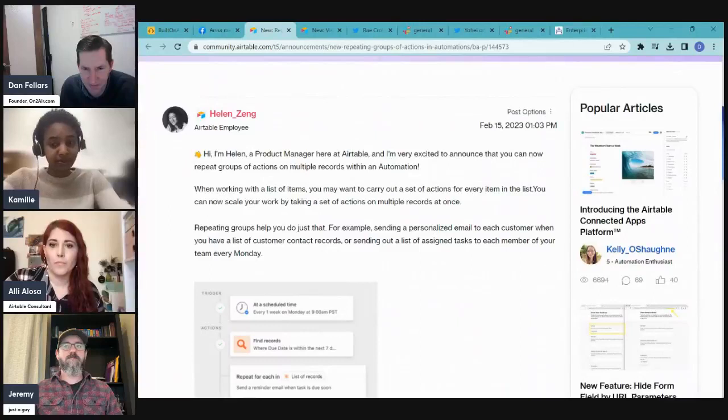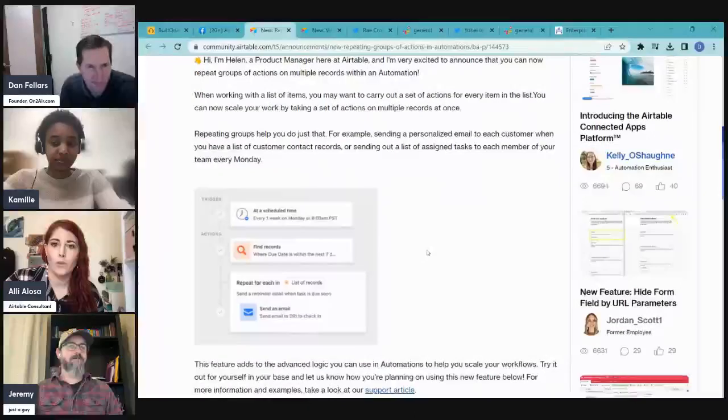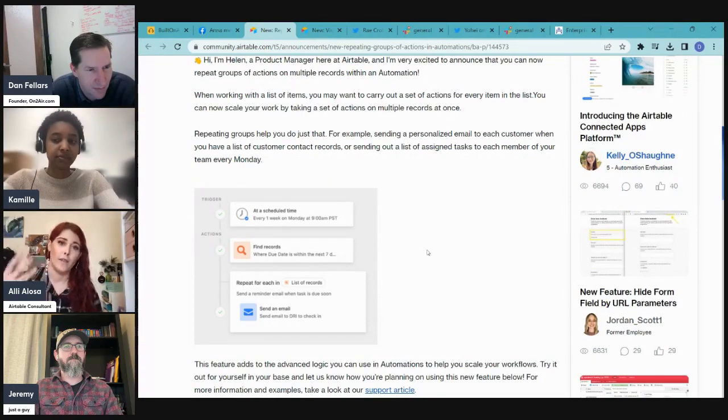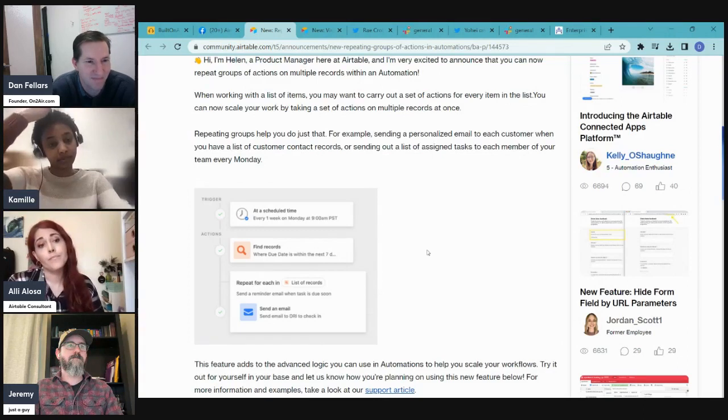Additional feedback on the repeating groups feature: currently it only works with linked record fields and lookup fields. It would be great to use any array-type field, or even pass a string with a delimiter. Another idea: if you give something five out of five stars in a rating field, maybe you'd want to loop for each rating value.